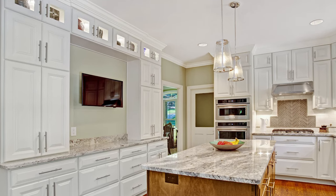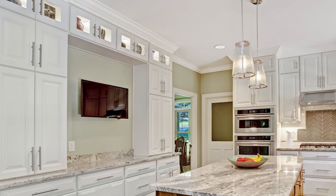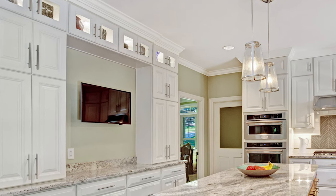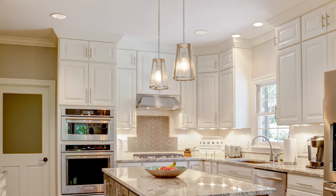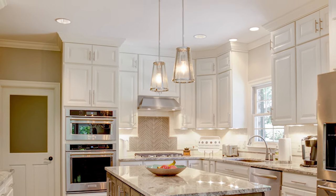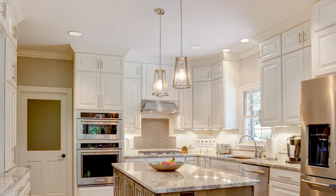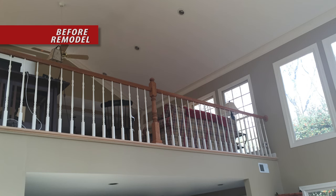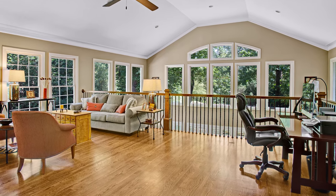Specialty accent lighting was installed in the glass front cabinetry above the built-ins. Seated glass pendants accentuate the island and complement the additional general lighting provided with recessed fixtures and LED under-cabinet lighting. In the adjoining keeping room, the dated pickled oak flooring and stair treads were refinished and stained to blend with the newer existing hardwoods.